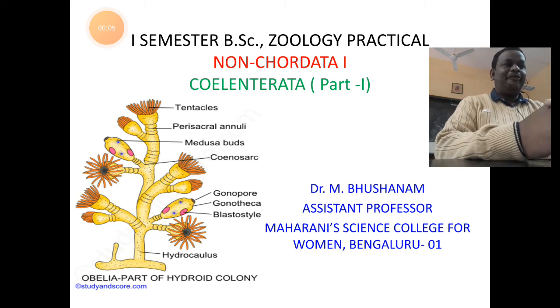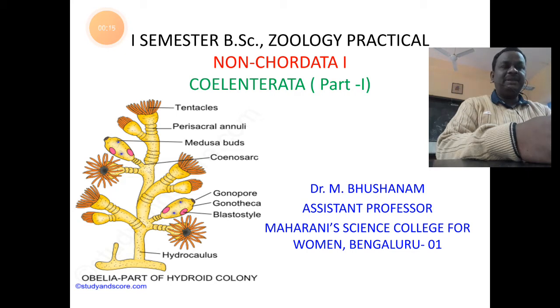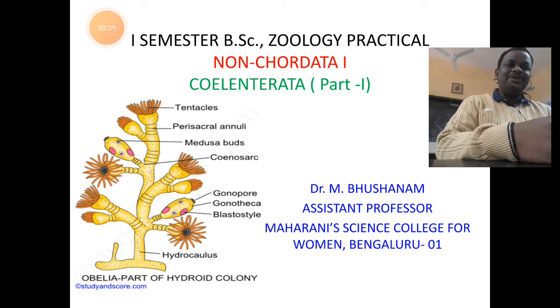Hello students, warm greetings to you all. I am Dr. M Bhushanam, Assistant Professor in the Department of Zoology, Maharani Science College for Women, Bengaluru. Take care of your good health during this pandemic situation. Today we shall understand some of the specimens related to the phylum Coelenterata or Cnidaria and their first semester BSc Zoology practicals, that is non-chordata 1.